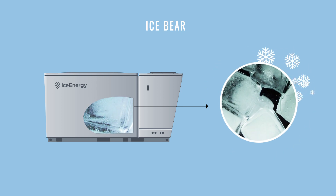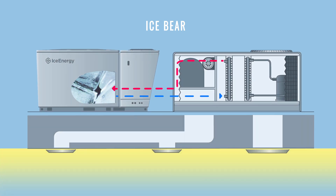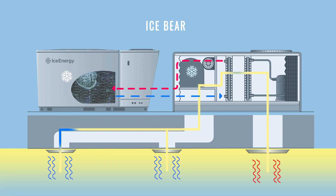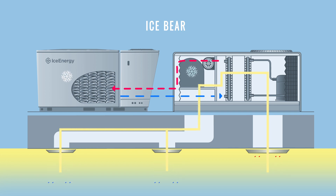Then during the day, when time-of-use rates are highest, the IceBear uses a low energy pump to transport the AC coolant through the ice to produce cool air. This allows the energy-intensive traditional AC compressor to be shut off to minimize power consumption. The chilled air is then distributed through the existing HVAC system. And because thermal storage technology is intelligent, it automatically adjusts to get you the lowest electricity rates possible.